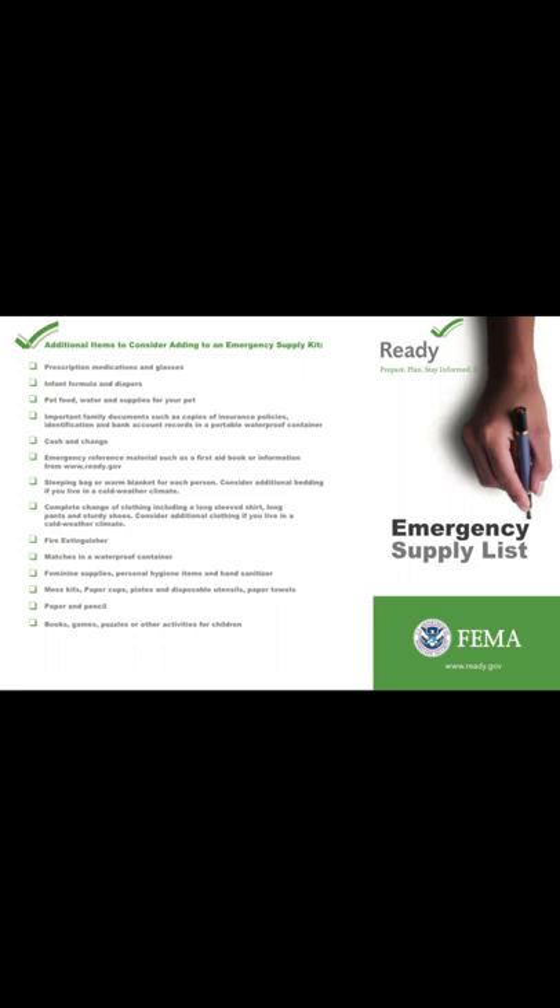Next is cash and change — you should have cash on hand at all times. Then we have emergency reference materials such as a first aid book and information available on ready.gov. You should have a sleeping bag or warm blanket for each person, a complete change of clothes including long-sleeved shirt, long pants, and sturdy shoes — consider additional clothing if you live in a cold climate. You should also have a fire extinguisher, matches in a waterproof container, and extra lighters.